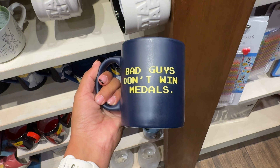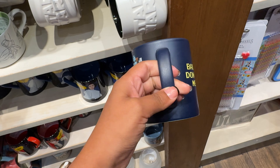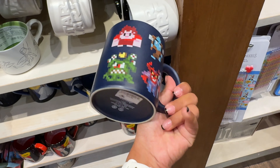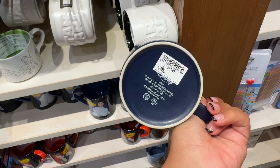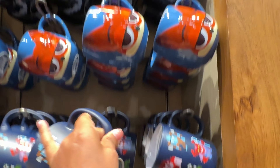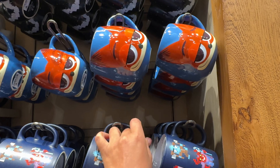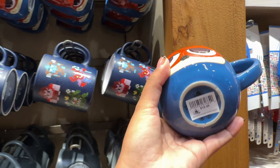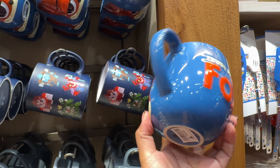They have three or four new mugs. This one says 'Bad Guys Don't Win Medals' and has Wreck-It Ralph, sold for $16.99. I wish they had Vanellope in it. They also have one with Nick Wilde from Zootopia for $19.99, and it says 'Trust Me, I'm a Fox.'